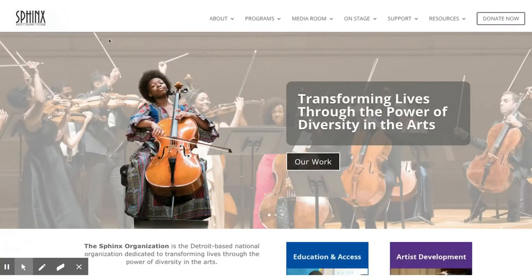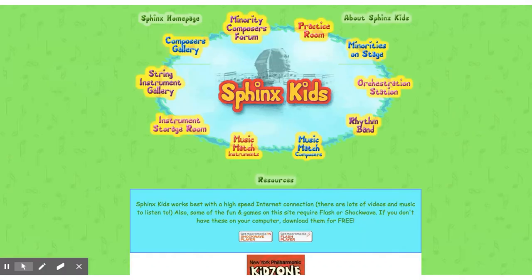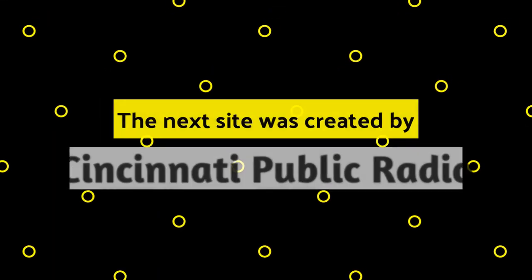SphinxKids.org. This one is brought to you by the Sphinx Organization, transforming lives through the power of diversity in the arts. They do that even in their games — not only can you see and learn about composers, but you can also go to the Minority Composers Forum, where they focus on minority composers. Then go to the Orchestration Station, where you can pick instruments as they are played, and add or subtract them.